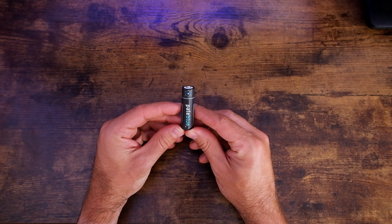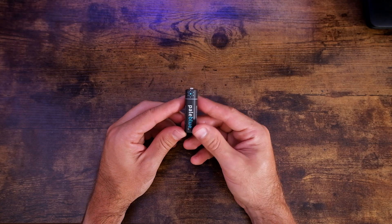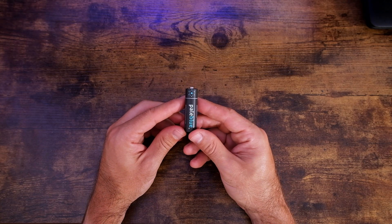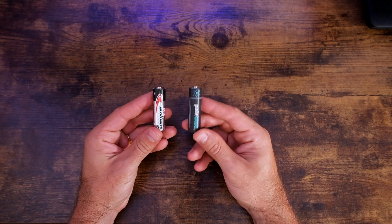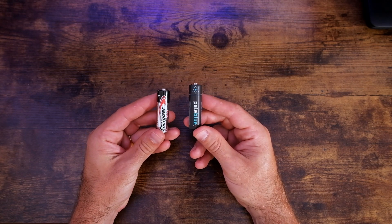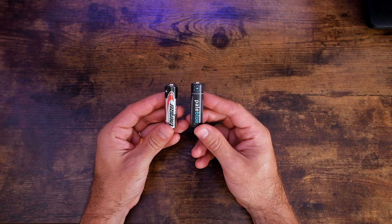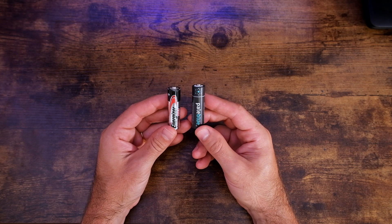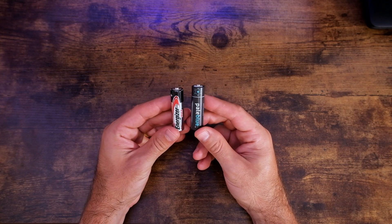One other thing I notice about these batteries that I find very interesting is the weight — they are very light compared to other batteries. For example, this Pale Blue battery weighs 16 grams, and the Energizer battery weighs 24 grams. Quite the increase in weight, but keep in mind this is an alkaline battery and this is a lithium-ion battery.